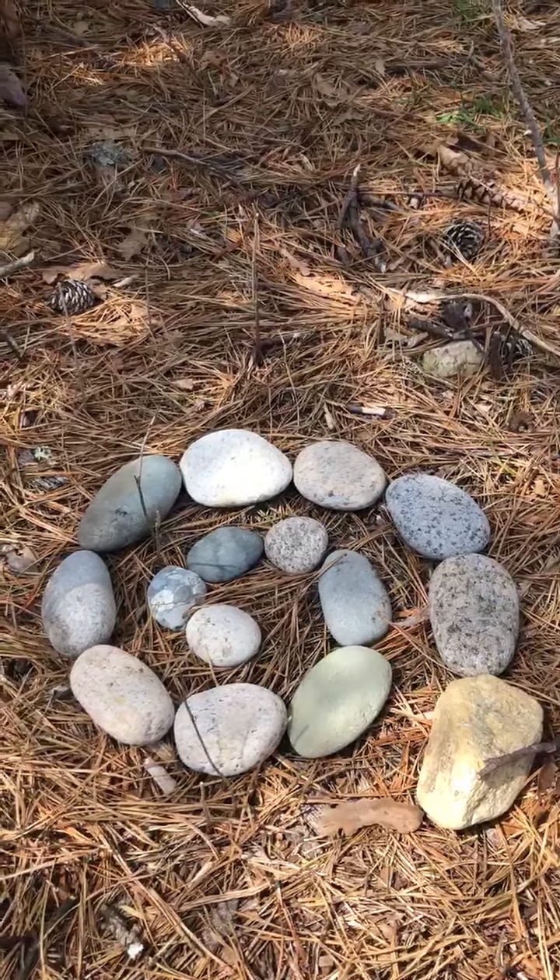Whatever you decide to do, I'm hoping it'll get you out into nature on one of these beautiful days, picking up natural materials and just seeing what feels right to you to make a sculpture.